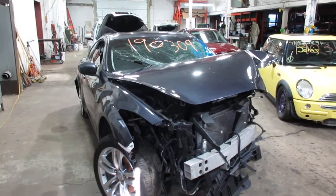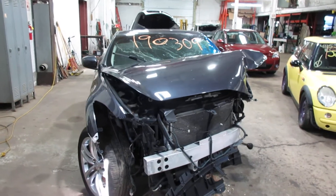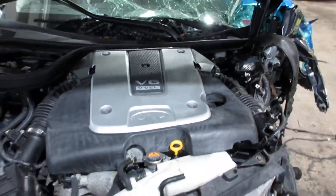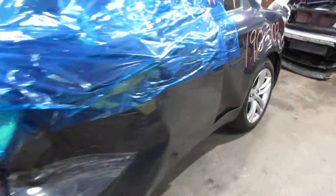Hello and welcome to Tom's Foreign Auto Parts. Here we have stock number 190309. It is a 2009 Infiniti G37X with a 3.7 liter six-cylinder motor. It's a coupe. The vehicle is all-wheel drive with an automatic transmission.